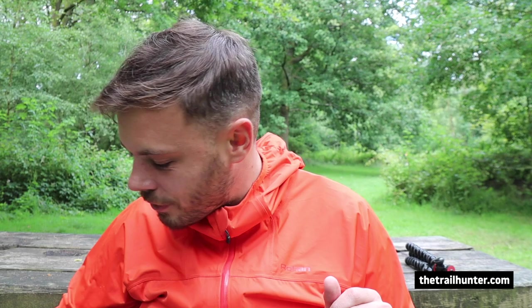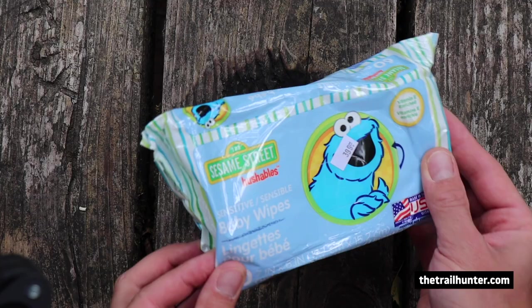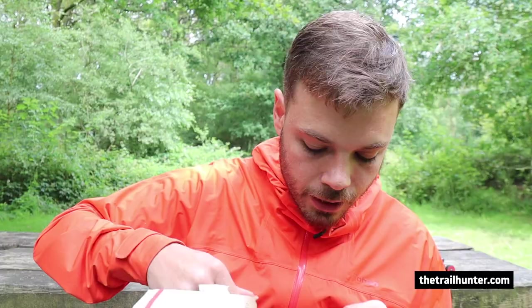Next up, some baby wipes. In Julian, in one of the shops I went to, there were loads of these — loads of toilet roll. They were just limiting the amount you could pick up, like one packet per person, one toilet roll per person. It was pretty good to be able to pick up some of that — I thought it would all be sold out because of COVID-19. There's another hot chocolate in there too.